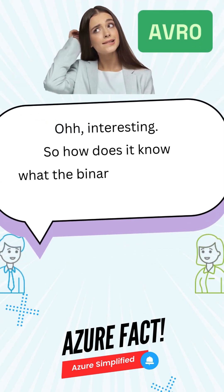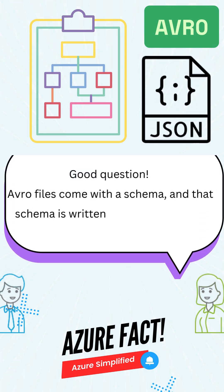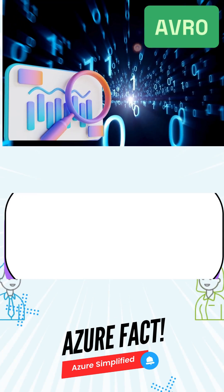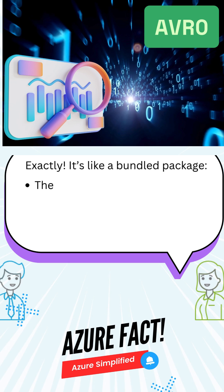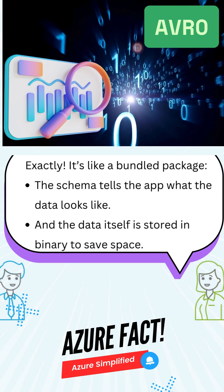So how does it know what the binary stuff means? Good question. Avro files come with a schema, and that schema is written in JSON, which is human readable. So the file has both the schema and the data? Exactly. It's like a bundled package — the schema tells the app what the data looks like, and the data itself is stored in binary to save space.